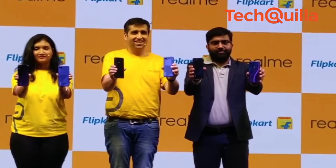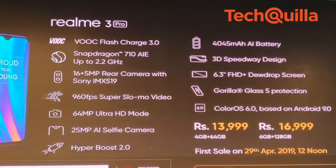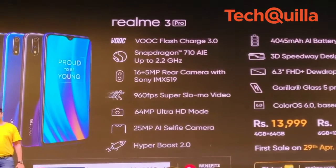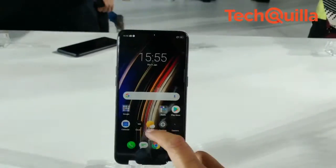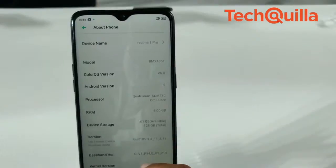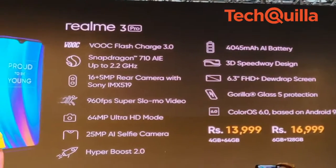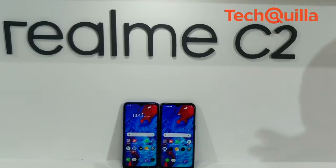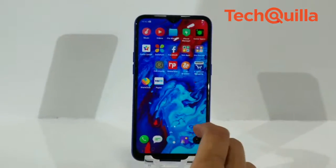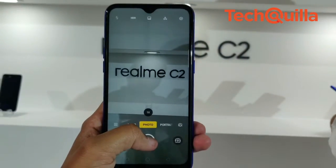China-based smartphone maker Realme on Monday launched its flagship Realme 3 Pro in India at a starting price of Rs 13,999 and the budget Realme C2 at a starting price of Rs 5,999. The 6GB RAM plus 128GB ROM variant of Realme 3 Pro would be available for Rs 16,999 during its first sale on April 29, while the 3GB RAM plus 32GB ROM version of Realme C2 would be available for Rs 7,999 during its first sale on May 15 on Realme.com and Flipkart.